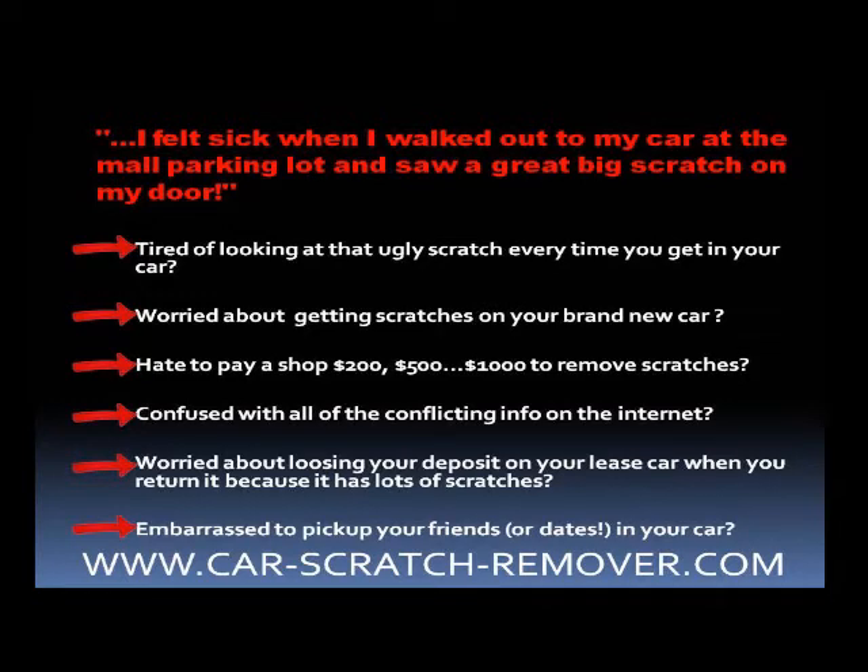I felt sick when I walked out to my car at the mall parking lot and saw a great big scratch in my door. Are you tired of looking at that ugly scratch every time you get in your car? Are you worried about getting scratches on your brand new car? Do you hate the thought of paying a shop $200, $1,000 or more to remove scratches?